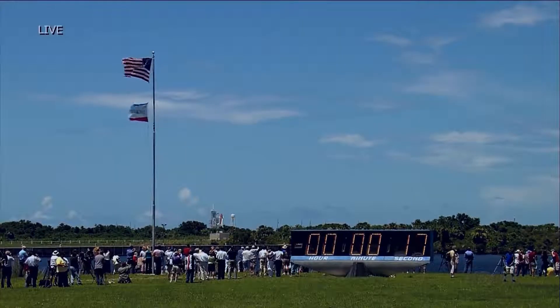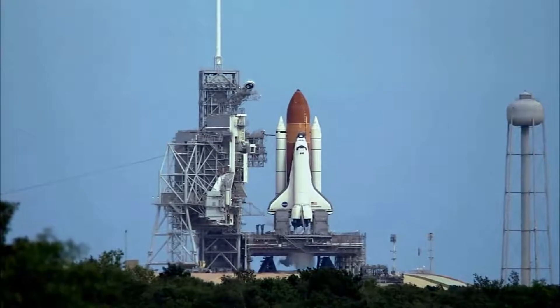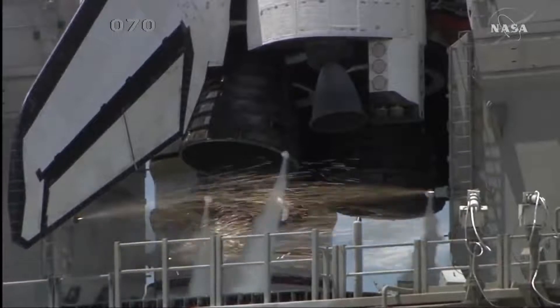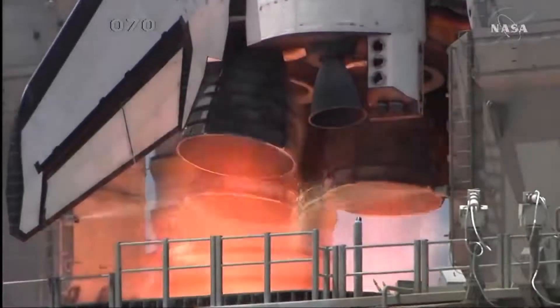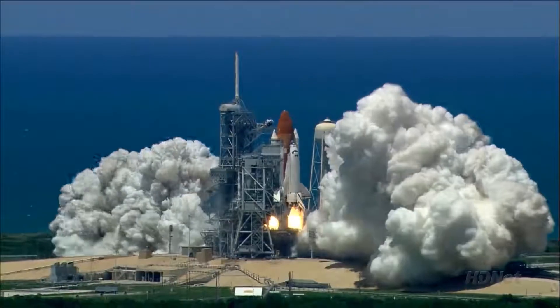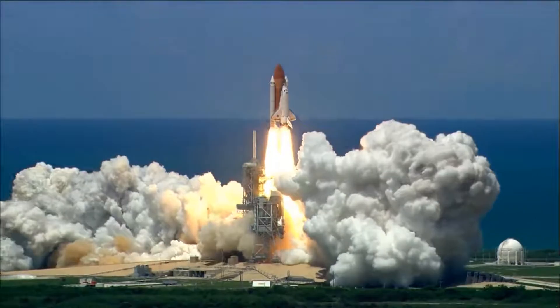T-minus 17 seconds and counting. T-minus 15. 12, 11, 10, 9, 7, 6. Sequence start. 1. Start. 2, 1. Booster ignition and liftoff of the Space Shuttle Discovery, returning to the Space Station, paving the way for future missions beyond.